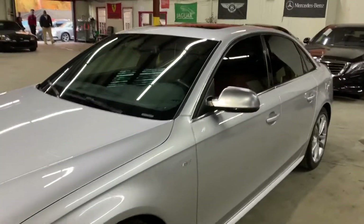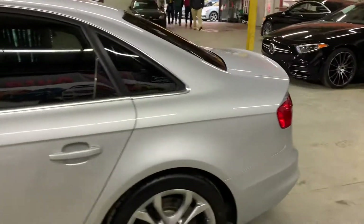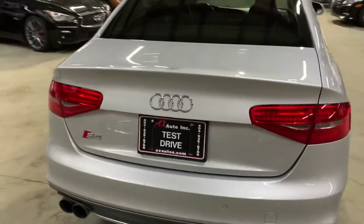Hello guys, it's AX Autos here in Atlanta, Georgia. Today I'm going to be showing you around this nice 2013 Audi S4. I'm going to go ahead and give you a quick tour around it, then we'll go inside and check out the interior. Once again, this is a 2013 Audi S4.